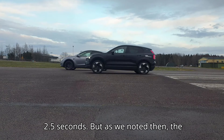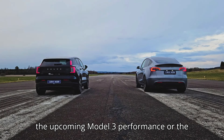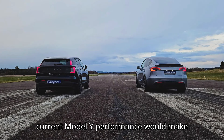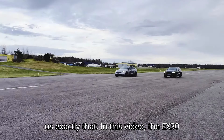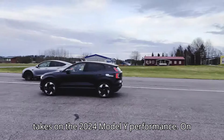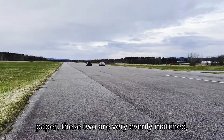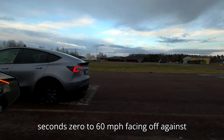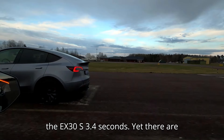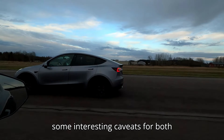But as we noted then, the previous race was not a fair matchup, and the upcoming Model 3 Performance or the current Model Y Performance would make for better like-for-like comparisons. E-Drive Sweden has returned to give us exactly that. In this video, the EX30 takes on the 2024 Model Y Performance. On paper, these two are very evenly matched, with the Model Y clocking in at 3.5 seconds 0-60 mph facing off against the EX30's 3.4 seconds.